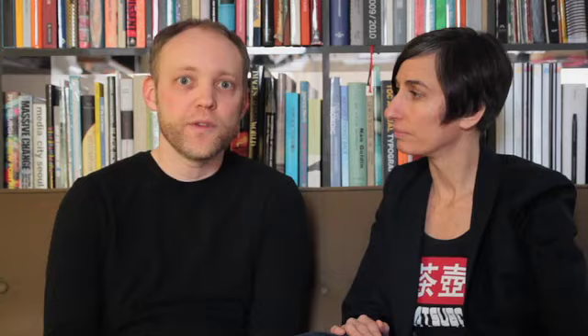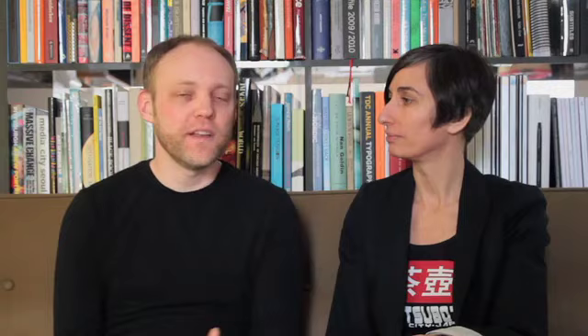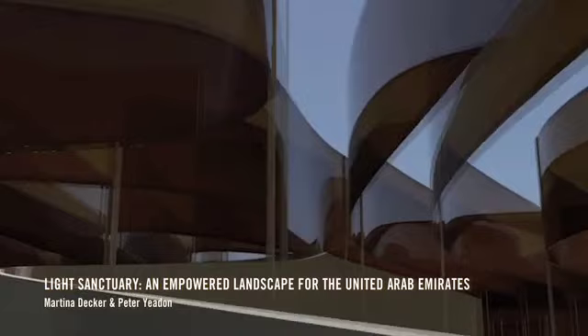The Land Art Generator Initiative is a multifaceted project that is engaging creatives in envisioning the solution for the transition to 100% renewable energy infrastructure. Ideas like wind stock are new — they haven't been tested in the world yet, but they are on their face potentially viable alternatives. The power of the competition model is that it allows people to be playful and innovative and creative without the bounds of a specific client. We give a design brief, but it's very broad and has a lot of room for creativity within it.